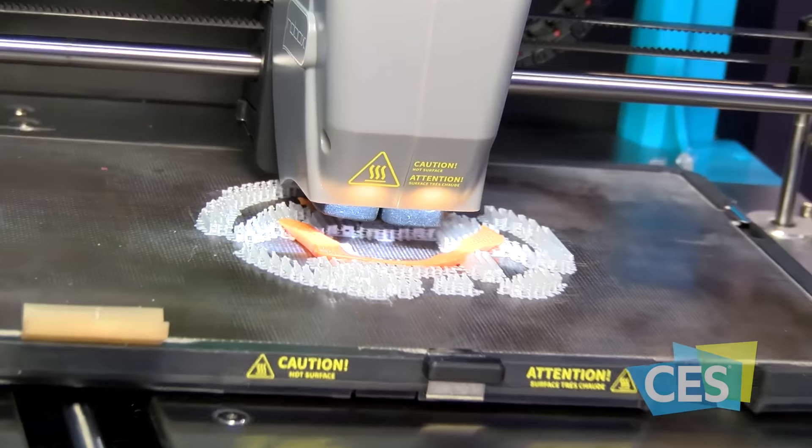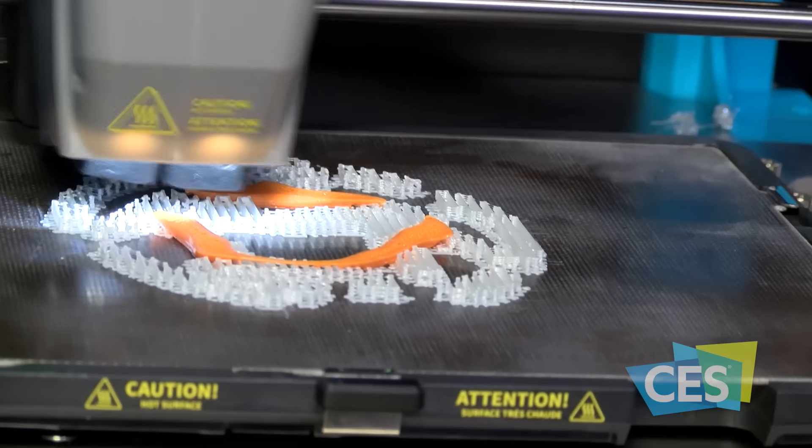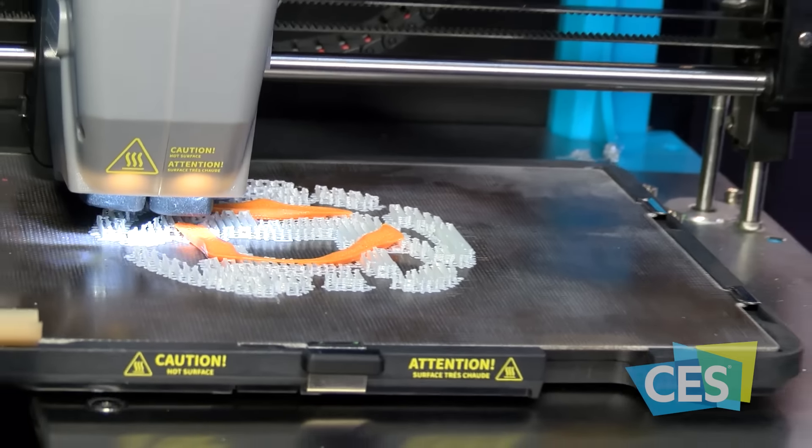A 3D printer which is compact enough to go on a desk, but innovative enough to be easy to use, so we can make sure that 3D printing is accessible to everybody. Our nozzle system, unique to us, allows us to print these parts very quickly without having to pause between color changes.